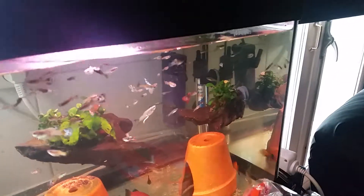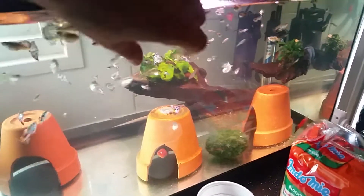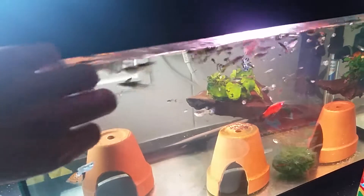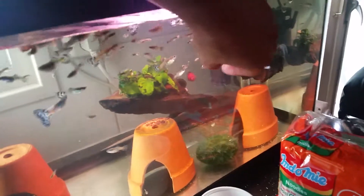I still treat my fish over here, it's really fun to do. Most fish come out to your fingers.